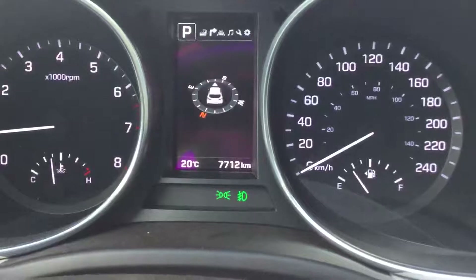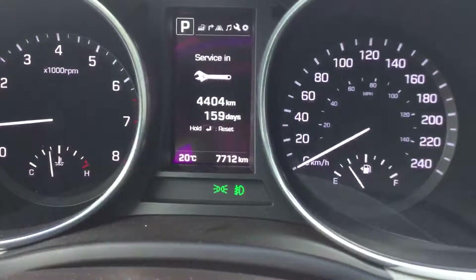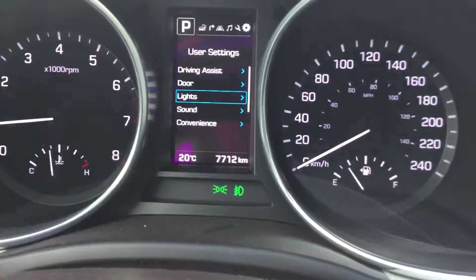Large LED backlit gauge system with full function driver's information center, as well as personalized feature settings.